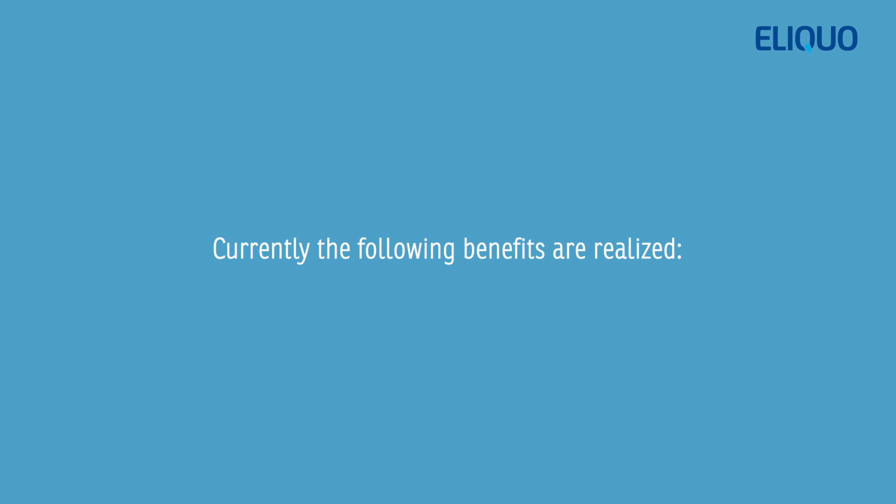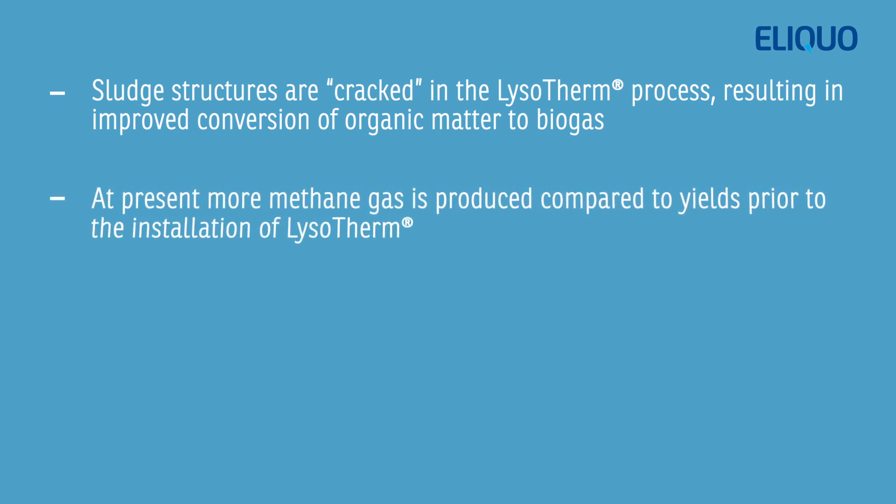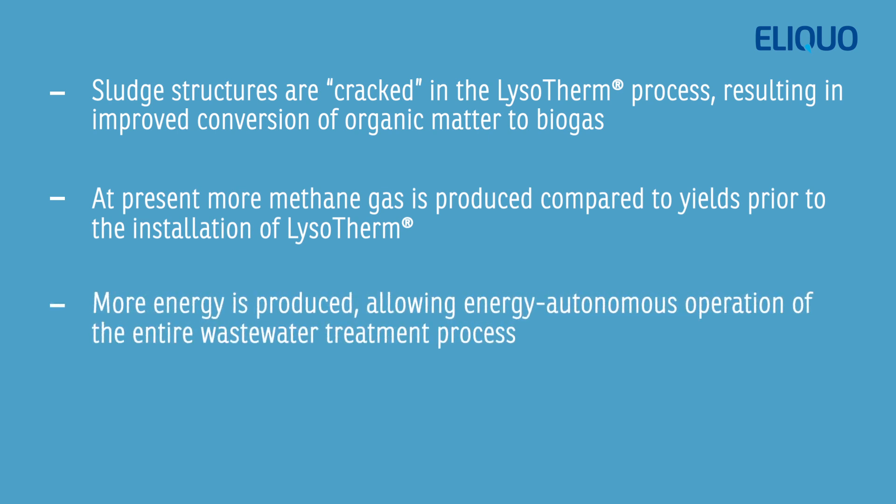Currently, the following benefits are realized. Sludge structures are cracked in the Lysotherm process, resulting in improved conversion of organic matter to biogas. At present, more methane gas is produced compared to yields prior to the installation of Lysotherm. More energy is produced, allowing energy-autonomous operation of the entire wastewater treatment process.